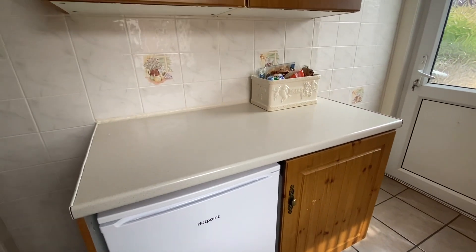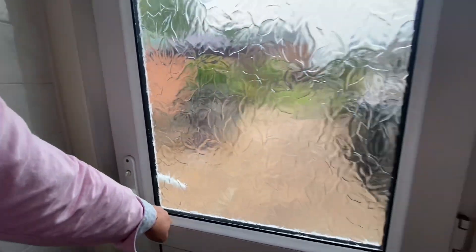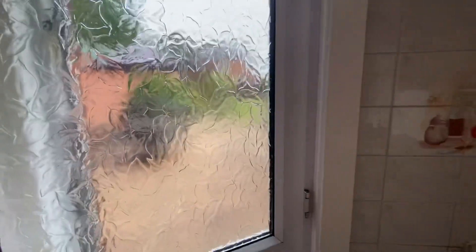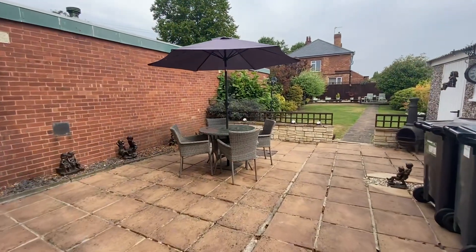A couple more things to note in the kitchen: there is room for freestanding appliances such as a fridge freezer set underneath the unit. There is also a door taking us directly into the very impressive rear garden.